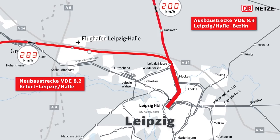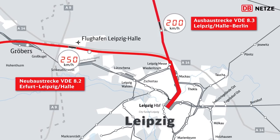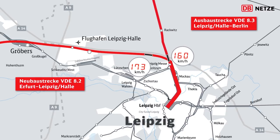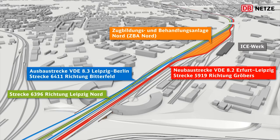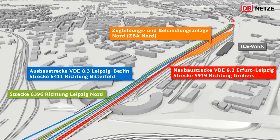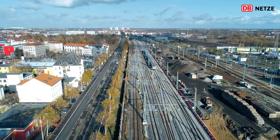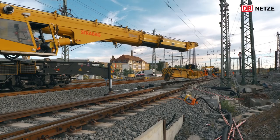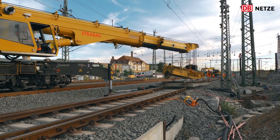Wir haben das Ziel, die Ein- und Ausfahrtsgeschwindigkeiten der Neubaustrecke VDE 8 zu erhöhen und damit Fahrzeitgewinne zu ermöglichen. Hierzu war es erforderlich, das Gleisvorfeld des Leipziger Hauptbahnhofes zu linearisieren, mit insgesamt fünf Ein- und Ausfahrtsgleisen in den Knoten Leipzig und heraus. Dazu war es jetzt im September erforderlich, dass wir an insgesamt sechs Hotspots sogenannte Lückenschlüsse vollzogen haben.